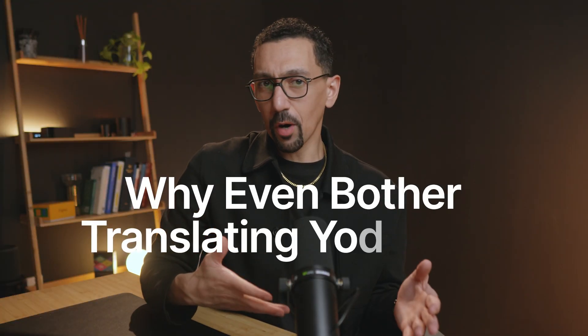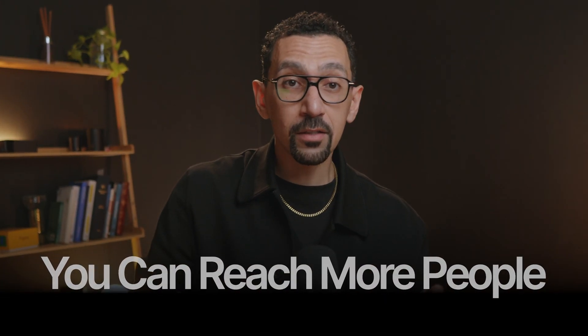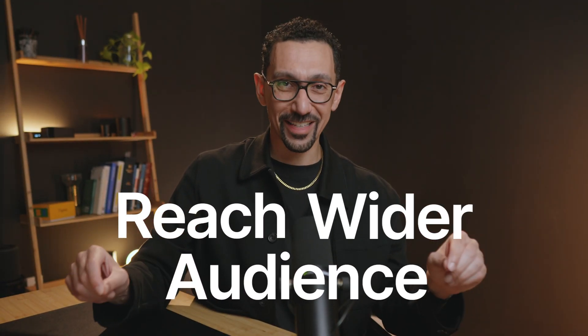So why even bother translating your site? It's honestly a fair question. If your site is just in English, you might actually be losing a lot of traffic and potential business. When I think about translations, there are three things I keep in mind. First, you can reach way more people. Suddenly you're opening your doors to completely new markets and audiences around the world that you simply couldn't connect with before. Just by translating your website, it opens up the door to reach a wider audience.